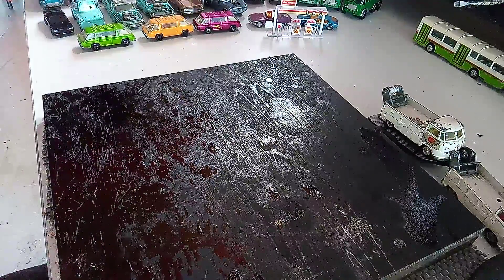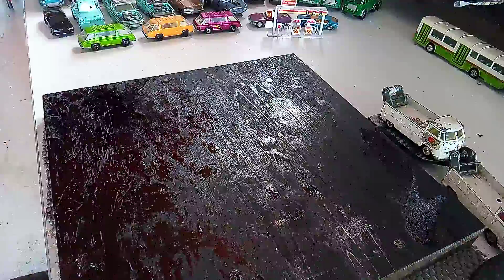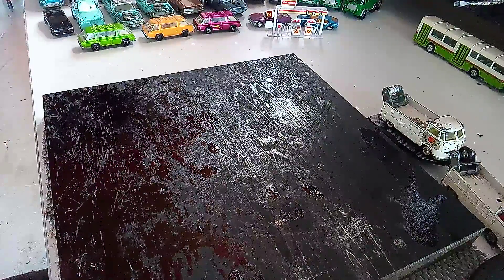Went to the flea market today and we picked up some cars. Some we're going to do something with, some we're not.